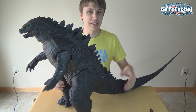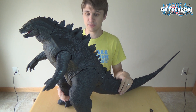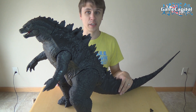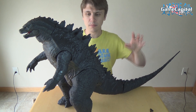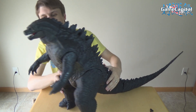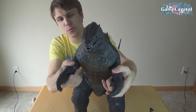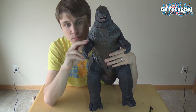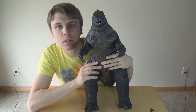Subscribe to us here as well, of course. Give us a big thumbs up for our biggest toy review ever — and it'll probably remain that way for a long time, if not forever. Check out our Facebook page — all the links you could possibly need are in the video description box below. Thank you for watching. Godzilla thanks you for watching. We'll see you all next video. Bye bye. Buy him. Do it.